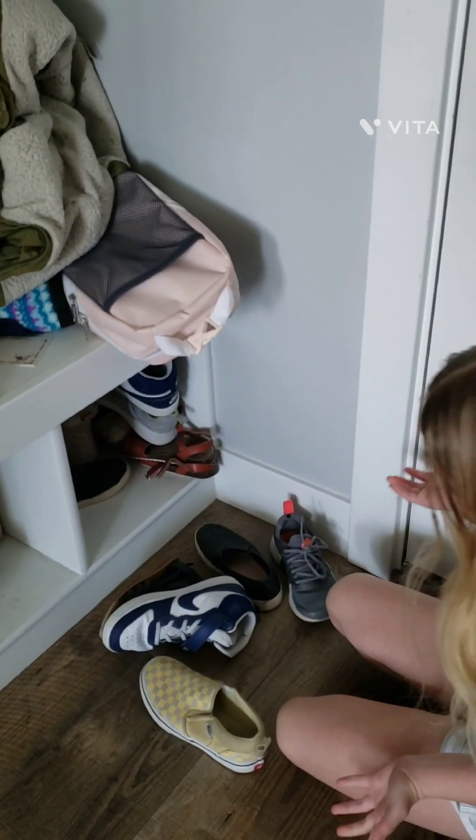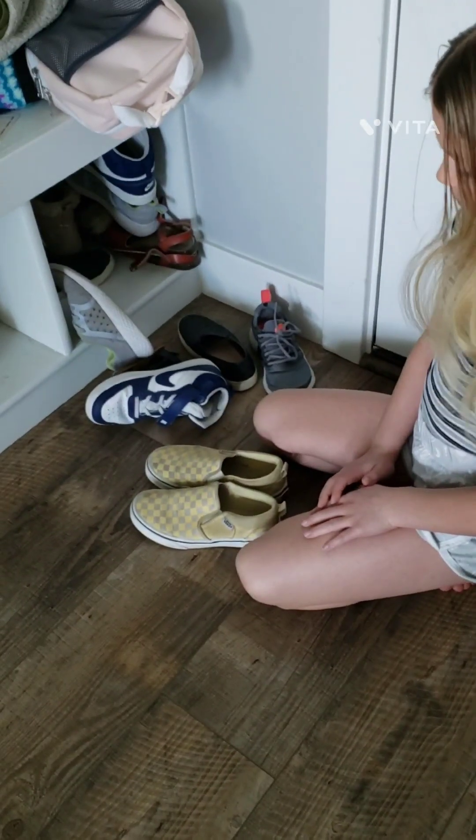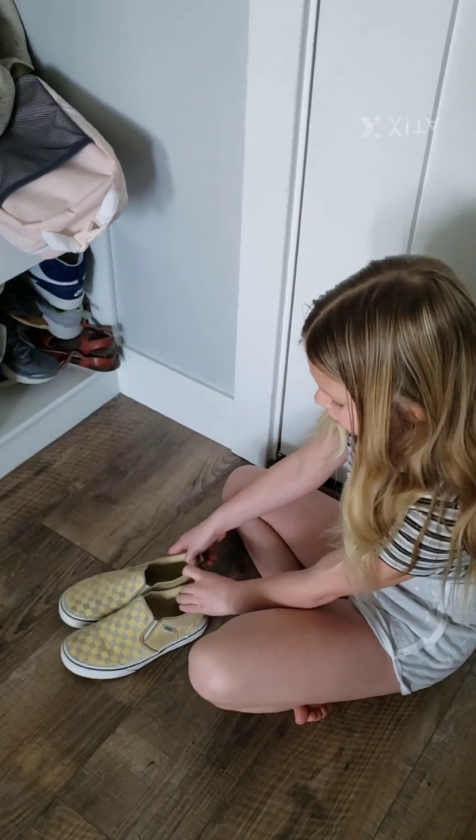Oh, what shoes should I pick? These look nice. I just need socks.